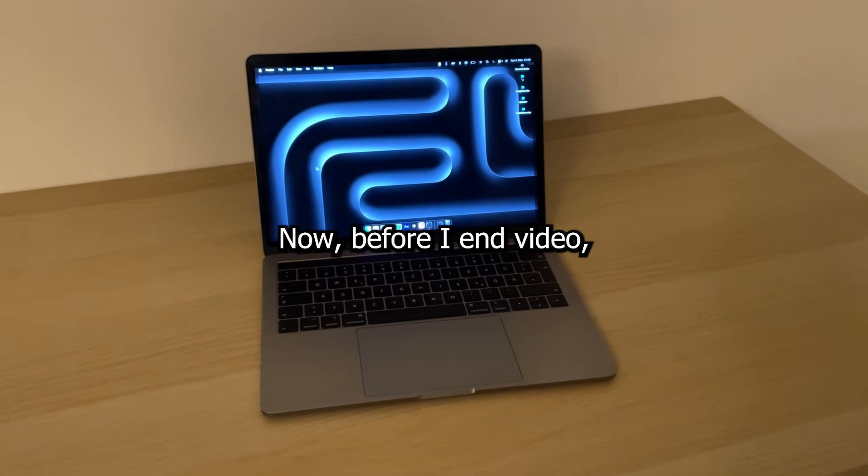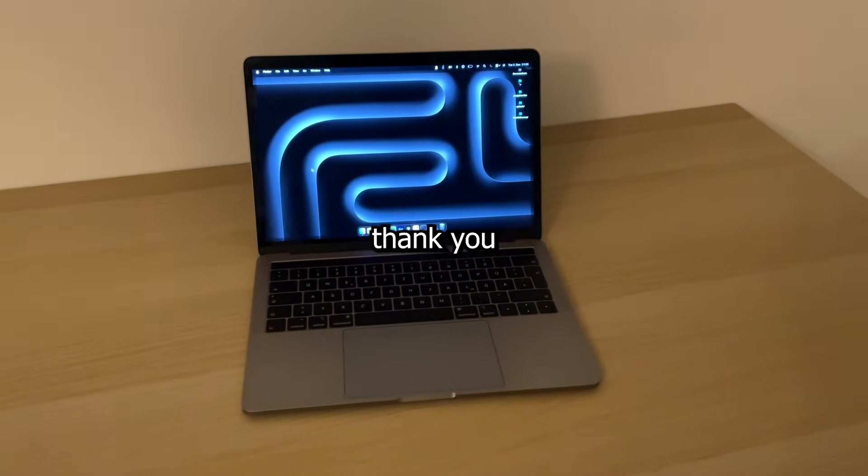Before I end the video, I want to say a quick thank you because we recently hit 1000 subscribers, which is honestly insane to me. So to give something back, I'm doing a small giveaway — a 15 euro Amazon gift card to one of you. I know it's not something crazy, but I at least want to give something back for all the support. If you want to enter, just comment down below and make sure you're subscribed. I'll pick a random winner in the next video. Good luck, and seriously, thank you so much for the 1K.